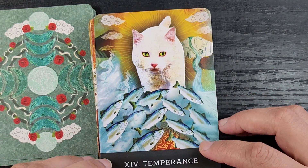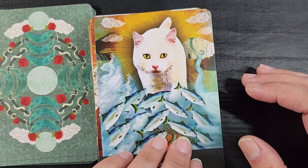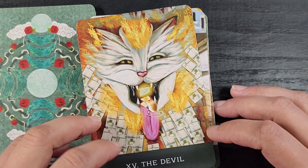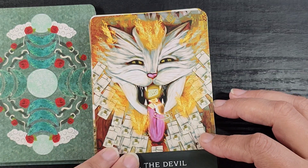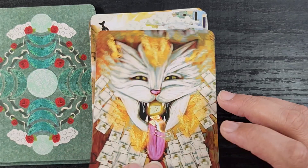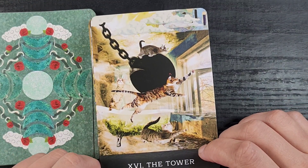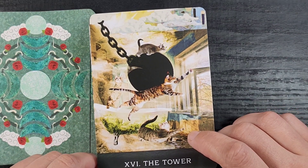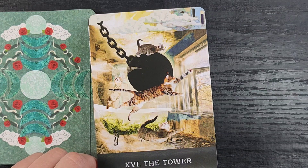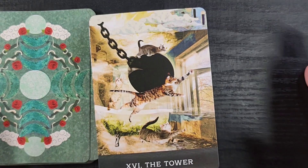Then we have Temperance, which looks like this cat is thinking, taking her time, not trying to dive in headfirst at all these dumping fish — that definitely works. Then we have the Devil, giving like a devil's carnival type atmosphere — this little mouse being tempted by cheese with all these mouse traps around it. That's very intense imagery. We have the Tower, which is cats on a wrecking ball — definitely Tower vibes. I would have imagined a falling cat tree, but wrecking ball is appropriate for the Tower.